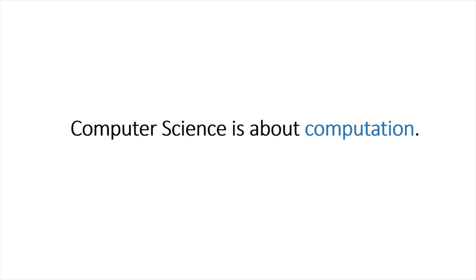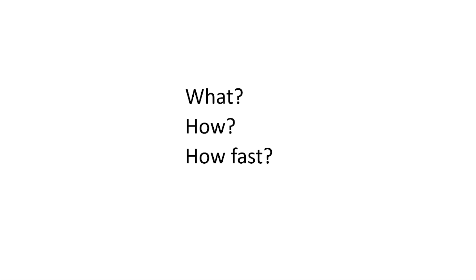Computer science is all about computation, asking the question: what exactly can be computed? How can we compute it, and how fast can we compute it?